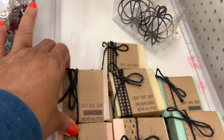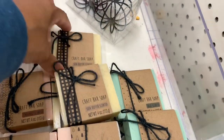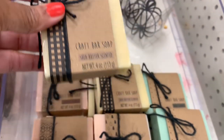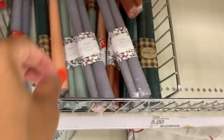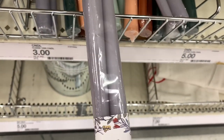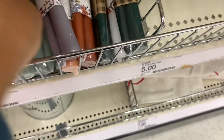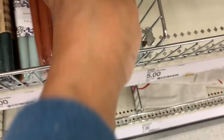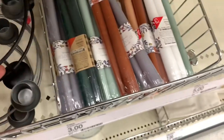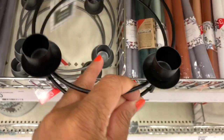They have craft bar soaps for three dollars — caramel scented, shea butter scented, and sage scented. They also have sets of two candles for three dollars in gray, green, brown, dark green, and white. Candle holders are also three dollars — great for the center of your table.